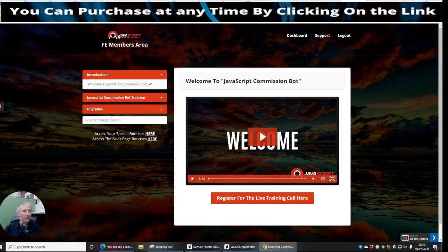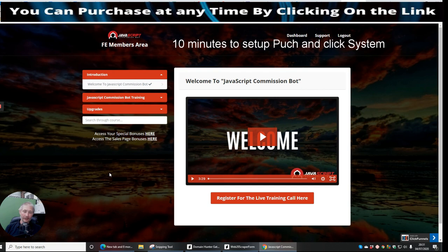JavaScript Commission Bot, available on the 7th of July at 9am, is definitely something to go for. It comes with built-in bonuses, special bonuses, access to sales page bonuses, and you can register for the live training call with Jono Armstrong. This is what you're going to get in the members area — it takes less than 10 minutes to set up. It's literally a push-and-click system, and within 10 minutes you will have a done-for-you funnel running.